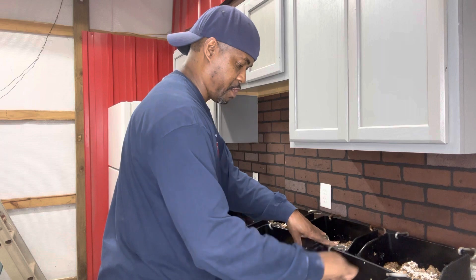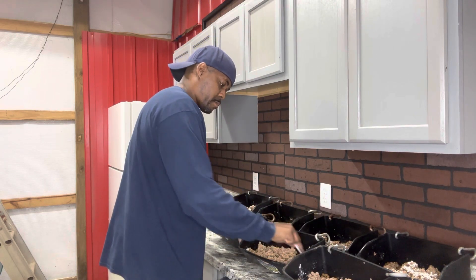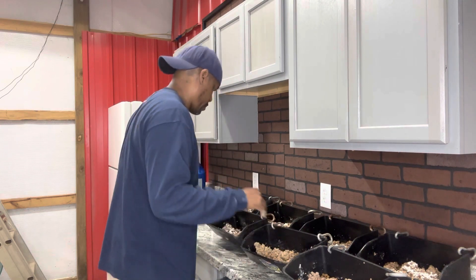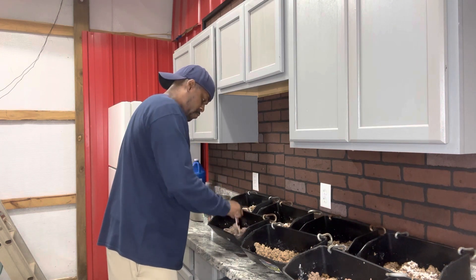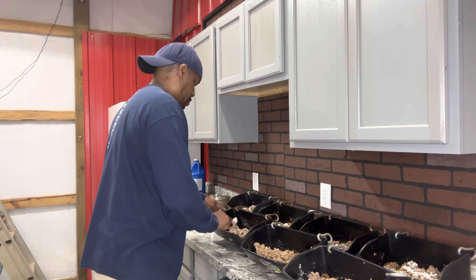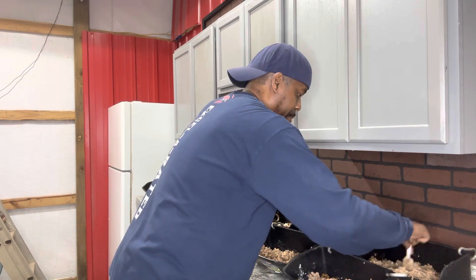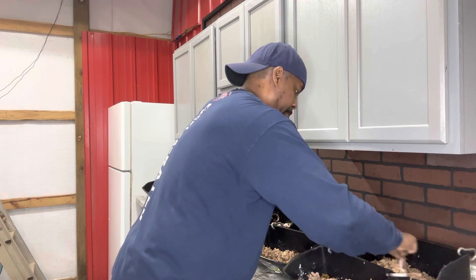You just want to kind of mix that de-earth in there real good and get it just perfect. That's all I'm going to do on each one of them and they'll be ready to go. I highly recommend that food-grade diatomaceous earth. It's a good natural wormer.